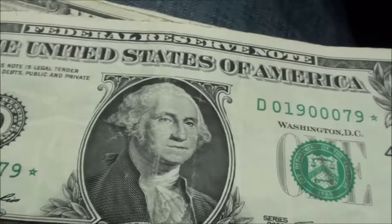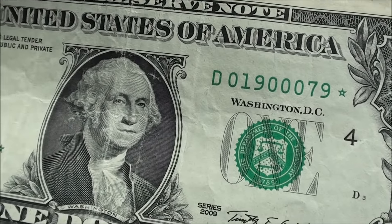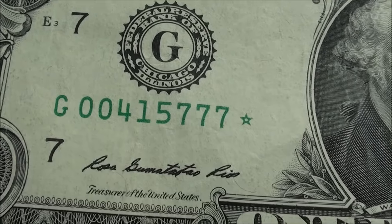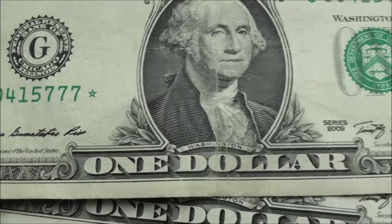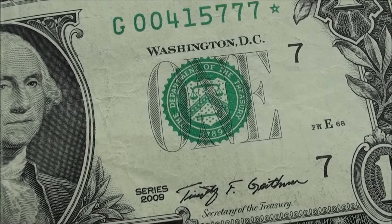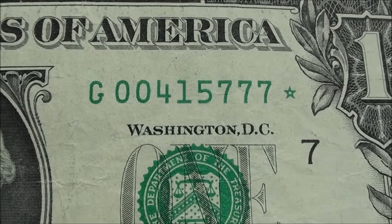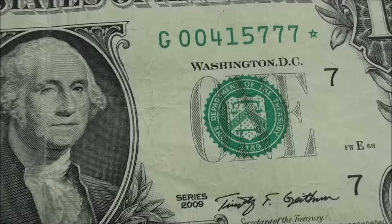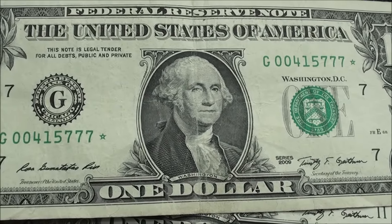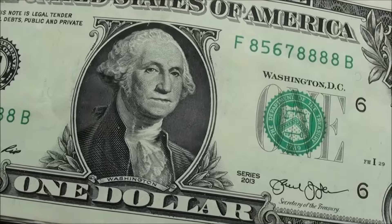Alright guys, back at it, and I hope you find good stuff. About 15 notes later we found another star note — series 2009, serial number 00415777, green star. Pretty cool. I'll click back on if I find anything else.